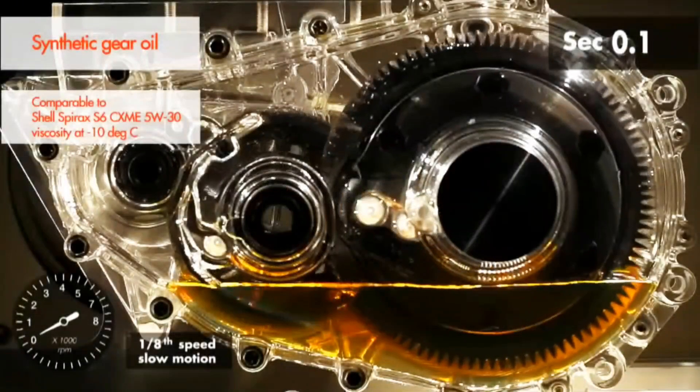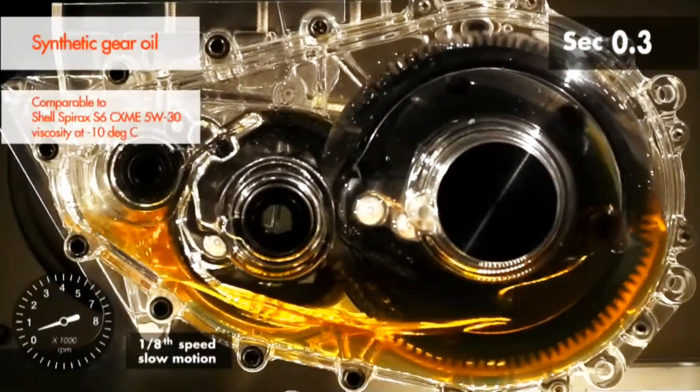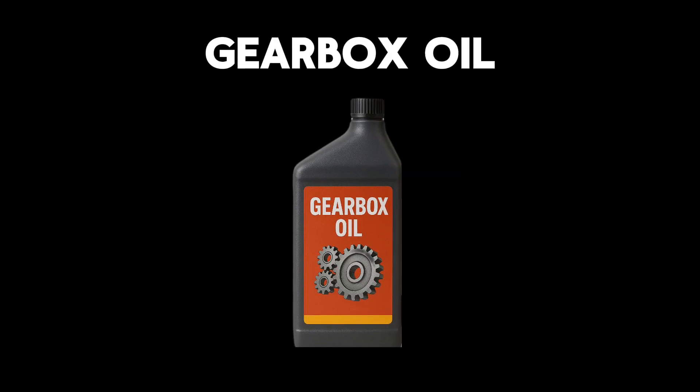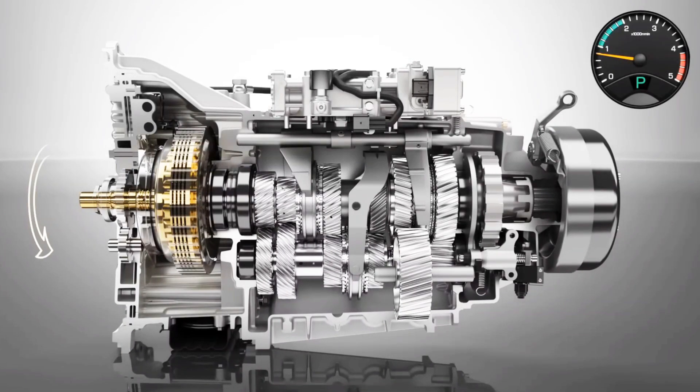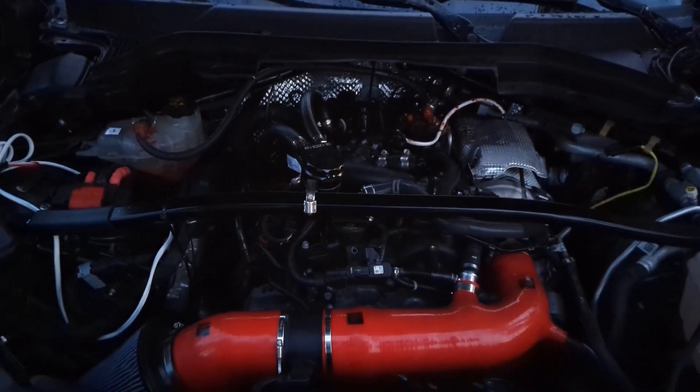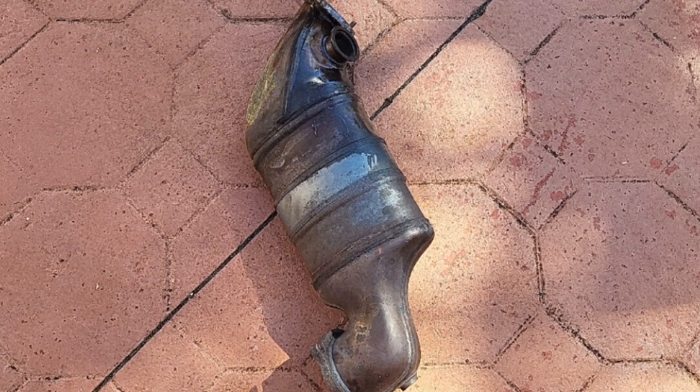As for your gearbox, it absolutely hates idle whether it's an automatic or a manual, since moving gears need to be lubricated by oil and there's barely any pressure moving oil around your gearbox at idle. The high idle of your motor itself when cold starting is just an emissions protocol to get your catalytic converter working as quickly as possible.